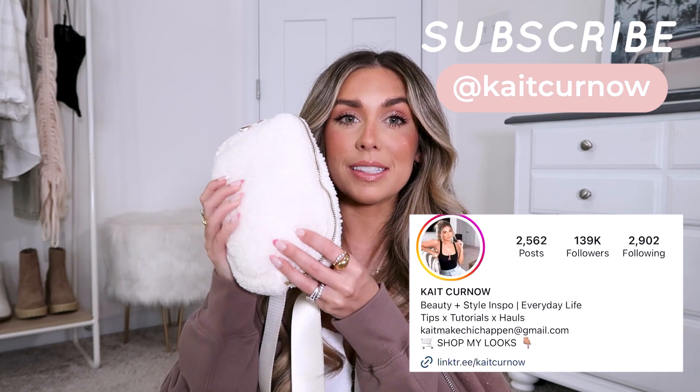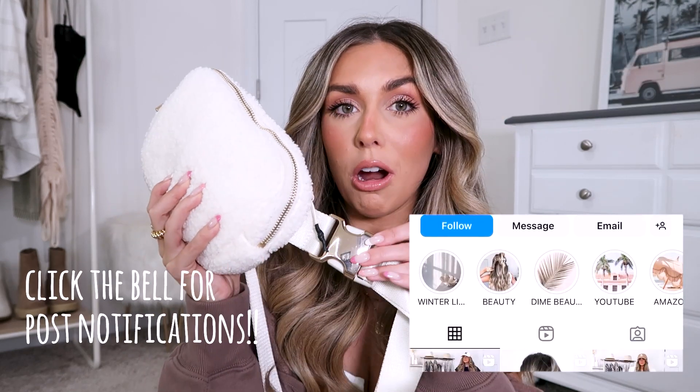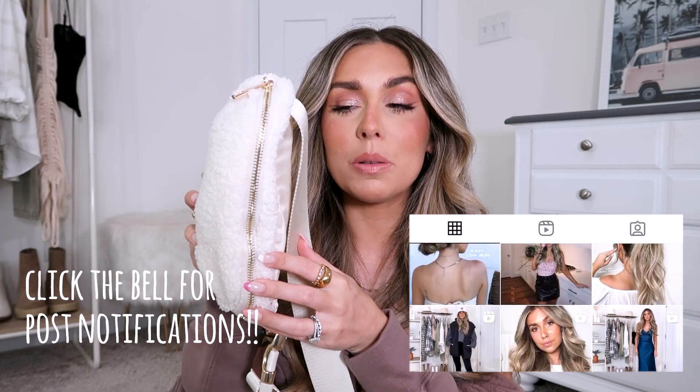So the first item I want to kick us off with is this white Sherpa belt bag. Last time I did this video I showed you guys the black one, which I love, but then I got this one in and it's equally just as gorgeous and one of my favorite finds. It actually has all of my personal items in it — my cards and everything — because I've been grabbing for this bag and using it non-stop.